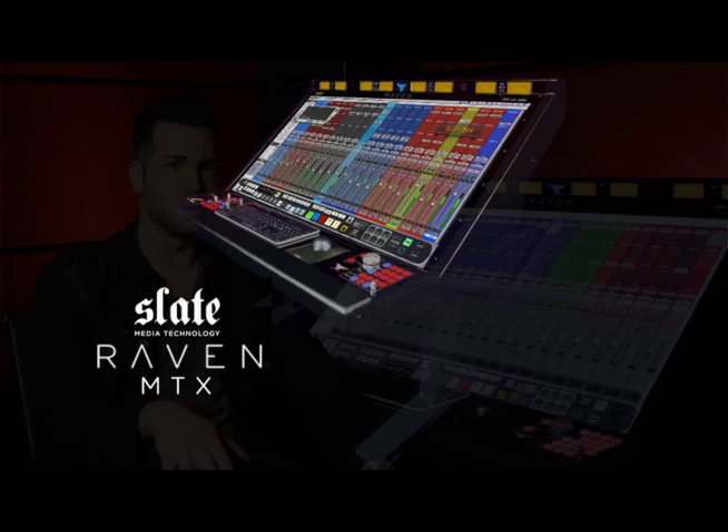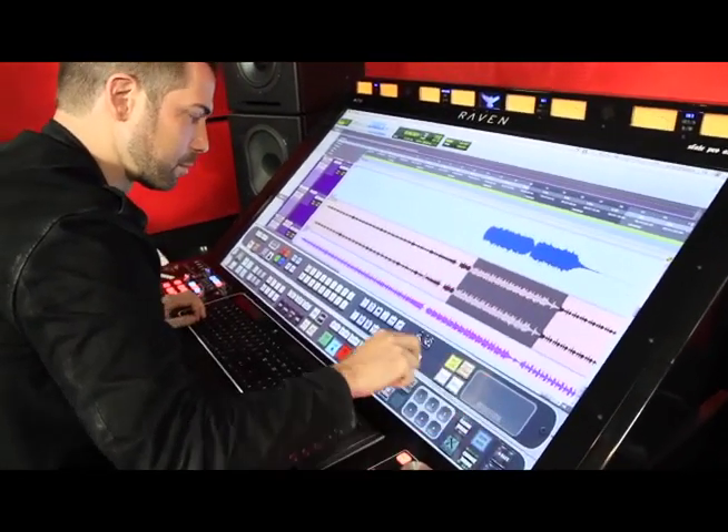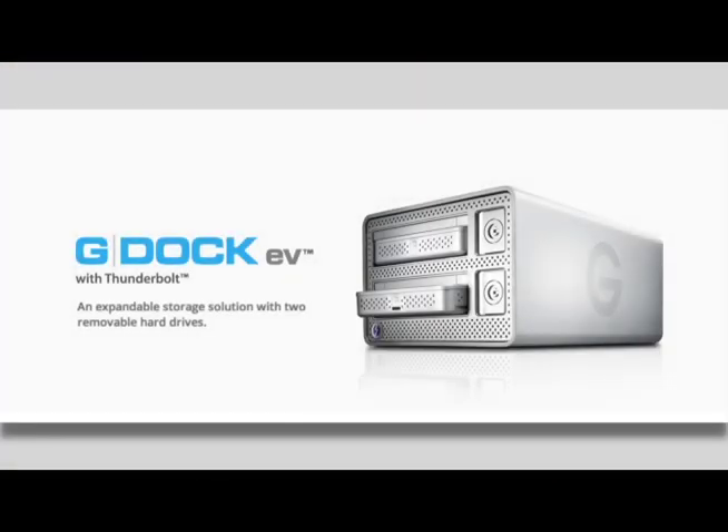Over the past 20 years, the entire recording process has been virtualized and now it sits in a computer screen. The Raven allows that screen to be accessible to multi-touch. The Raven is a great example of modern technology helping to improve workflow efficiency, so it was an easy decision to work with G-Technology and the new G-Doc, making data storage and transfer an absolute breeze.